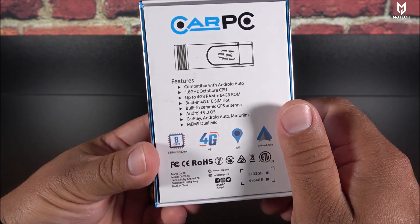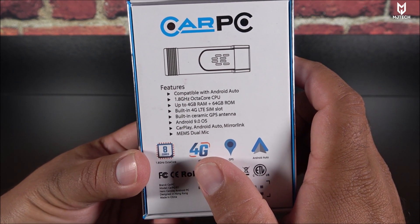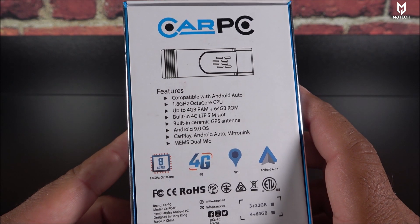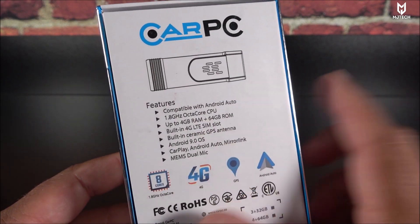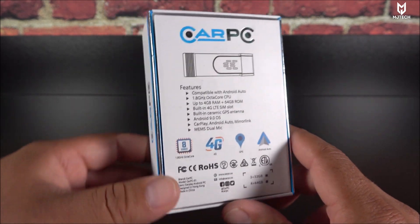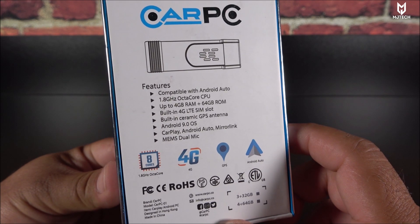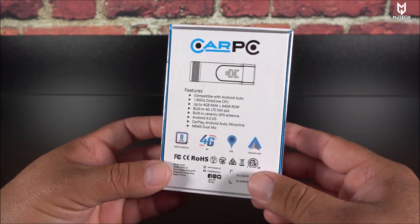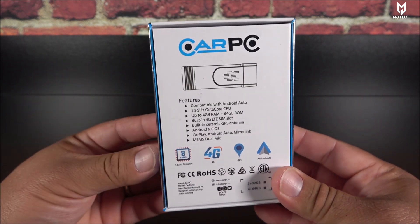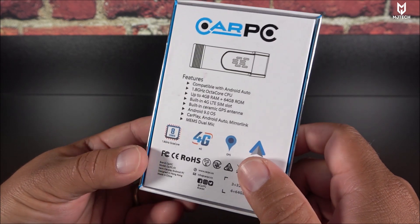On the back side of the box it says compatible with Android Auto. It has a 1.8 gigahertz octa-core CPU, 4 gigabytes of RAM, 64 gigabytes of internal storage. It comes with built-in 4G LTE so you can install a SIM card, but as of right now that feature is not yet enabled — likely due to the software. It also comes with a built-in ceramic GPS antenna, so unlike most dongles that require a separate antenna installed on the fuse box, this one does not.